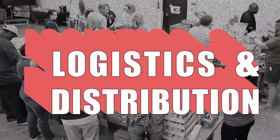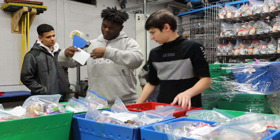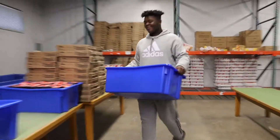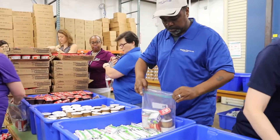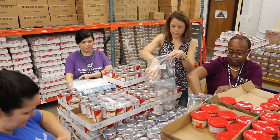The Logistics and Distribution course teaches students about the flow of goods and services involving warehousing, materials handling, inventory control, and transportation from the raw material to the end user. Upon completion of this course, students will receive their OSHA 10-hour cards and become certified in forklift operations.